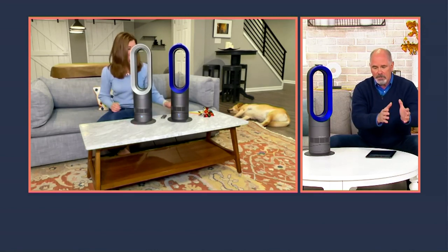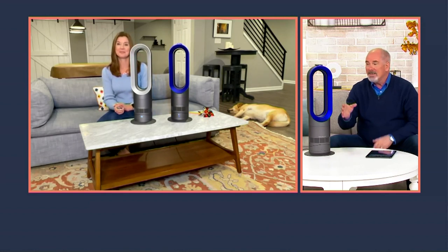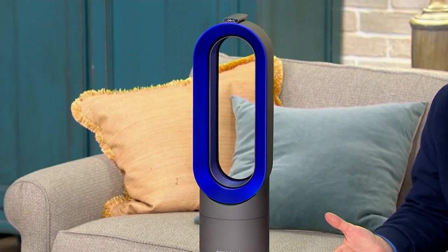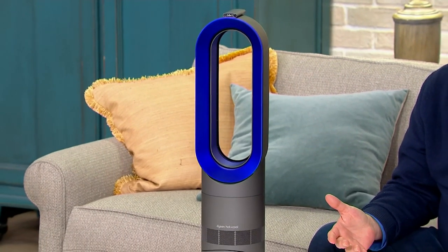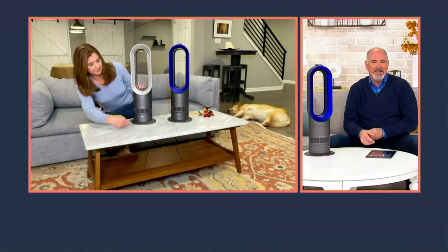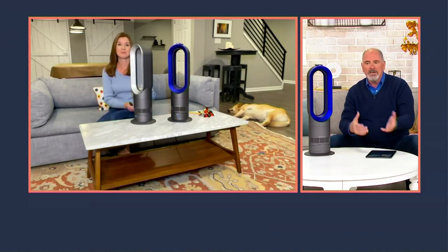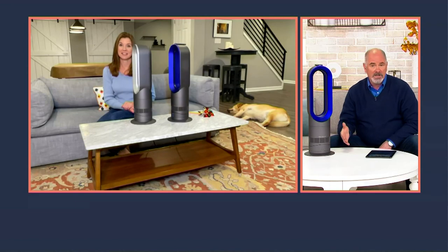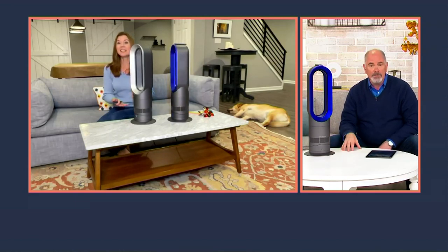Most fans have slow, medium, and fast — three settings. This has 10, so it's never an issue finding that perfect airflow. I use mine every day. During the summer, my air conditioner isn't very energy efficient, so I supplement with this circulator in my office, and the same unit goes on my nightstand every single night. In the summer I usually have it at a 6 or 7 in my office, but always on a 3 when I sleep. It's really customizable — you decide how much or how little airflow you want.